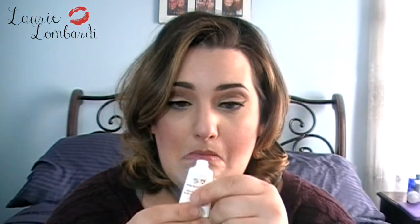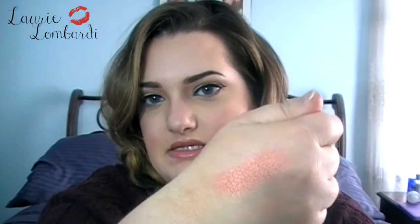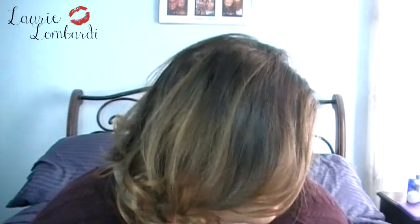Then we have a blush from Model Co called Peach Bellini — really pretty, good for spring, whenever that'll get here. It's really nice and pigmented, with a little bit of a sheen to it. It'll be really nice in the spring. I like it!